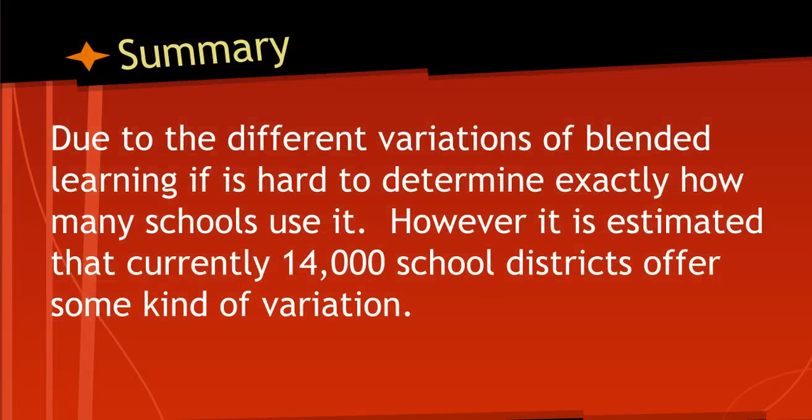Quellen goes on to explain that due to the different variations of blended learning, it's pretty hard to determine exactly how many schools use it. There's really no firm dividing line where blended starts and stops, so it's difficult to figure out how many schools nationwide are actually practicing it. However, he did find some statistics that state currently 14,000 school districts offer some kind of variation of blended learning.